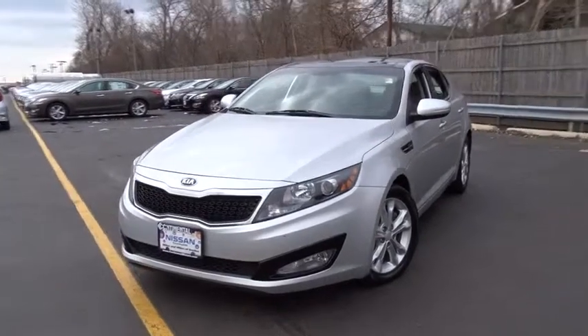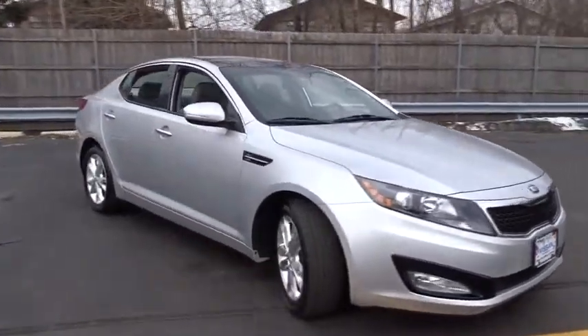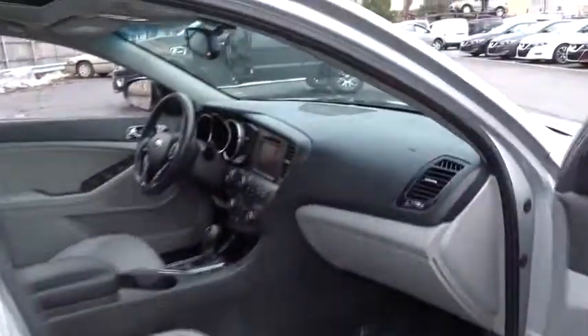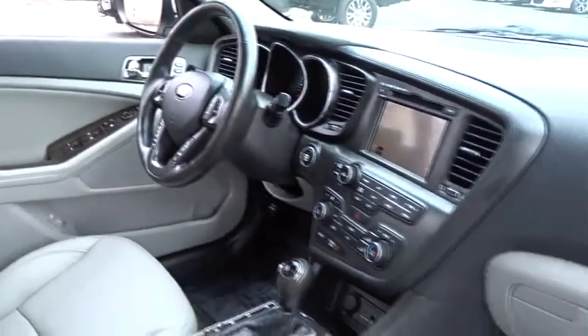The 2013 Optima, the all-new Kia Optima, offers a new level of style and performance features from Kia. The Optima also features engine management systems like direct injection and turbocharging, which enhance performance without sacrificing fuel efficiency. Its smooth-flowing lines speak of grace and style and offer a strong hint of European luxury.